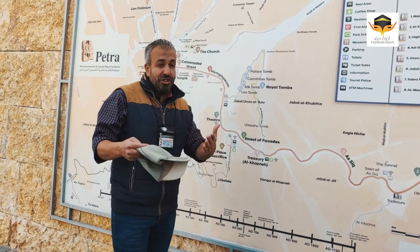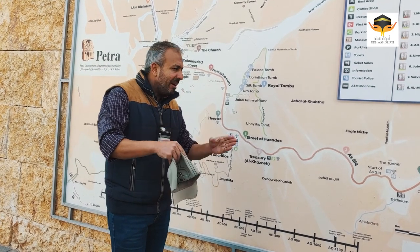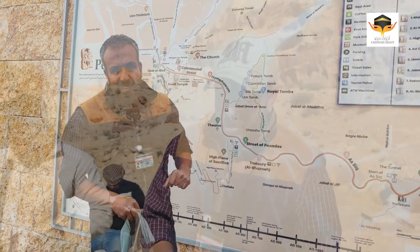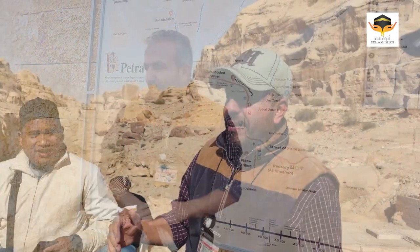After the treasury, we check the time. If we have more time, maybe we continue a little bit more. If we have no time, we head back and I'll tell you the story of the place. We just arrived now to the entrance.